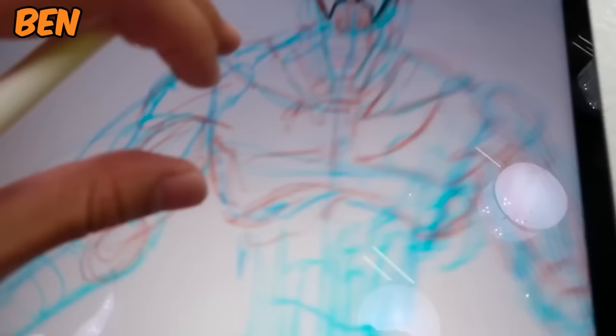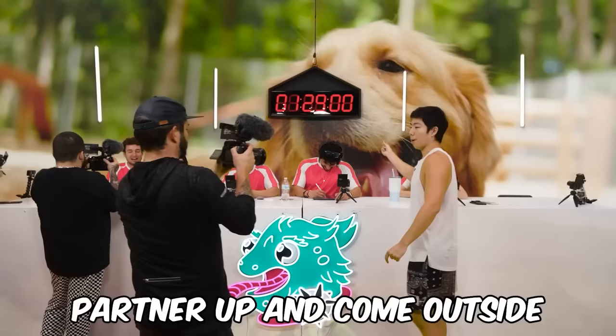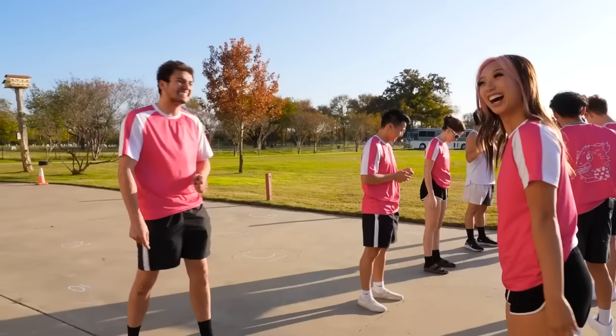Right now I'm opening up a new layer so I can do the line work, and then after that I'm going to add some color on the layer below. Everyone, for this next challenge you have to get into teams of two — partner up and come outside. Also grab an egg.